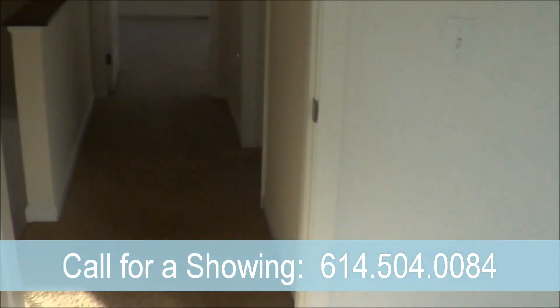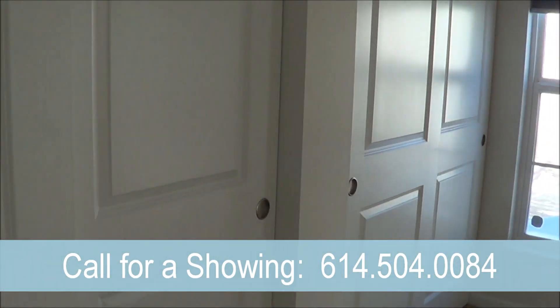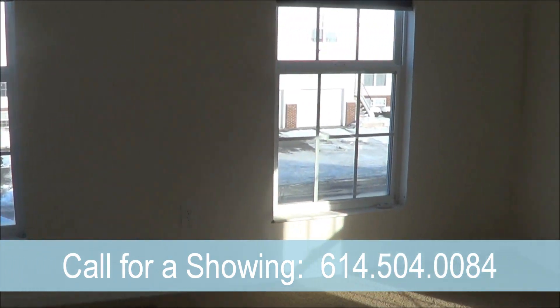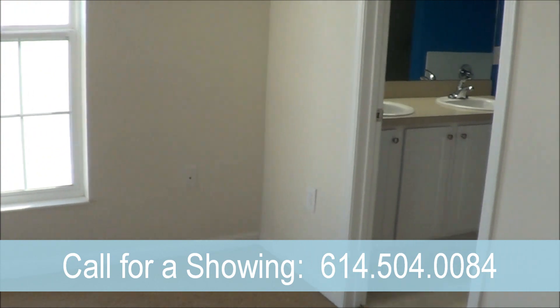As we make our way across the hall to the master bedroom that looks out to the front of the condo, there is again plenty of closet space. As an end unit condo, you'll notice there is much more window light than there would be in a middle unit.